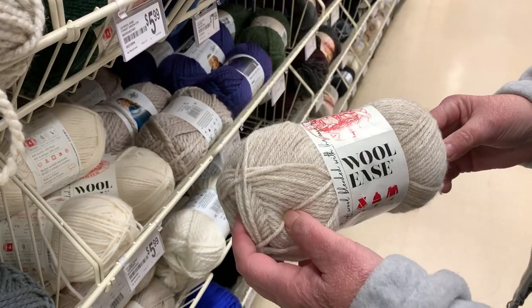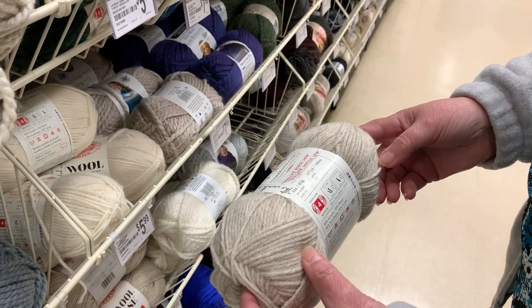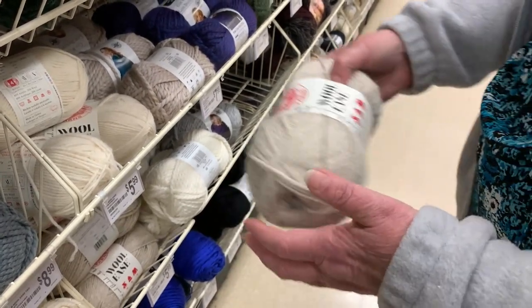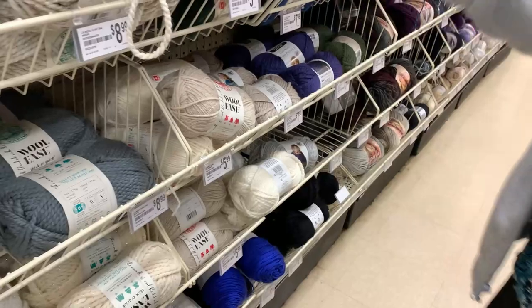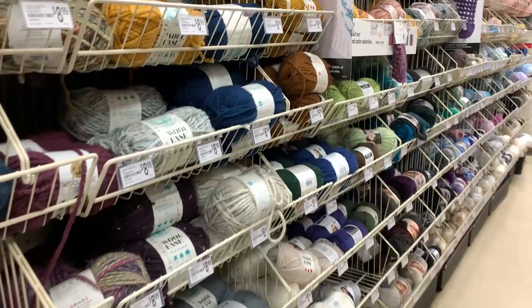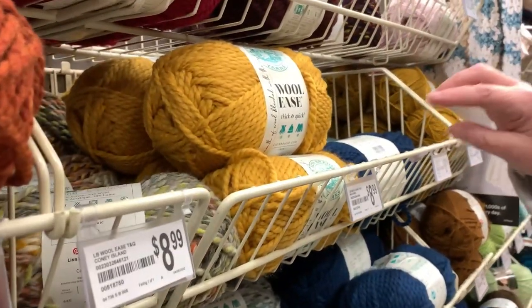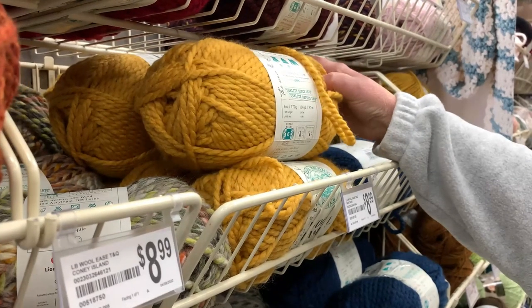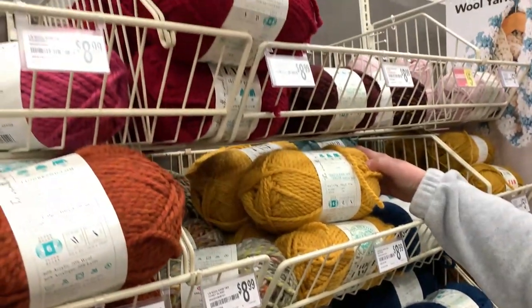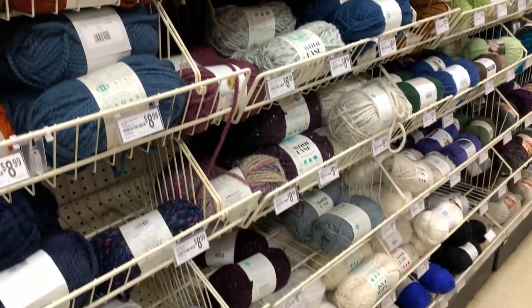They also have Lion Brand Wool Ease, one of their number one best sellers. This comes in a 3-ounce skein, number four medium weight yarn, 80% acrylic and 20% wool for $5.99. You can see the colors available. Then the Wool Ease Thick and Quick is a 6-ounce skein, number six bulky weight, also 80% acrylic and 20% wool for $8.99 — and they even have glitter colors, which is really pretty.